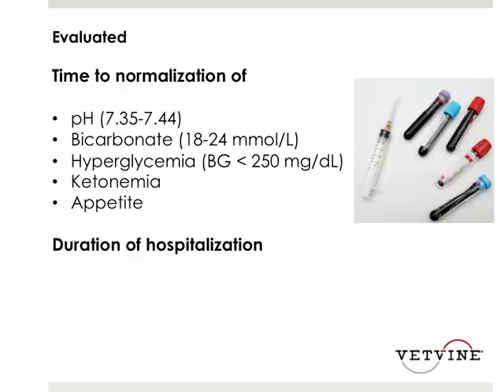In particular, this study was looking at the time to normalization of the following parameters: pH, bicarb, hyperglycemia defined as blood glucose less than 250, ketonemia, and appetite, as well as the duration of hospitalization between the two groups.